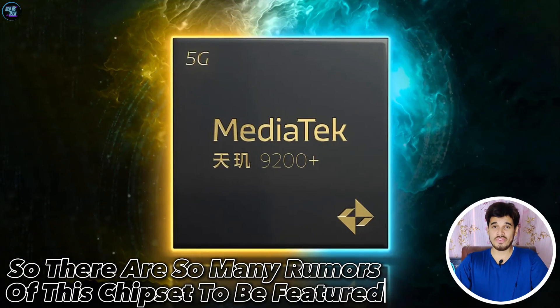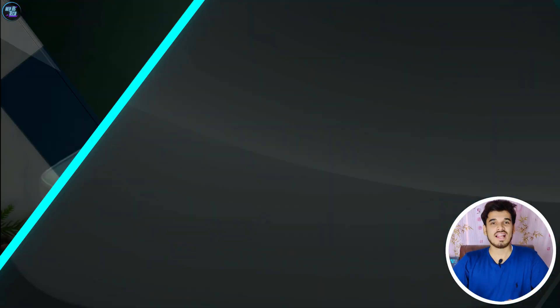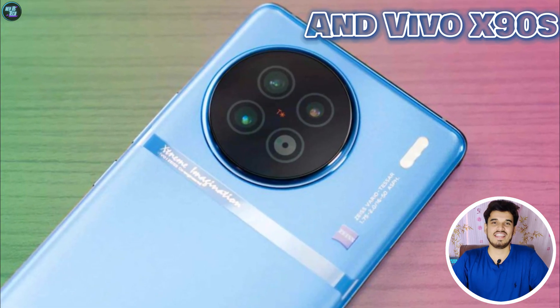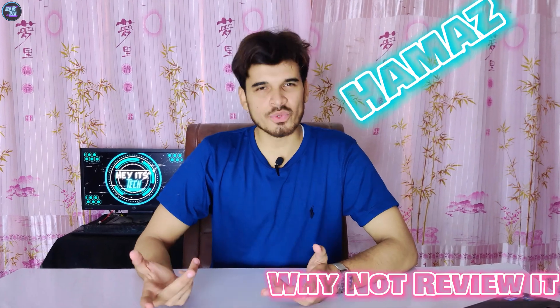There are many rumors of this chipset to be featured in many upcoming smartphones like the Redmi K60 Ultra, the iQOO U8 Pro, and the Vivo X90s. So I said to myself, Hamza, why not review it?